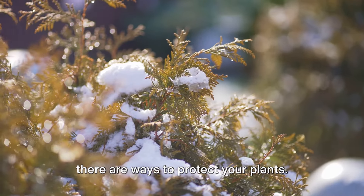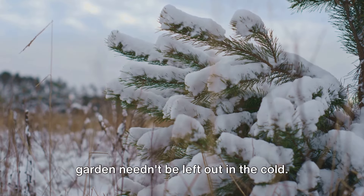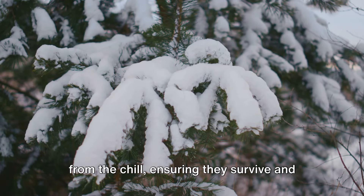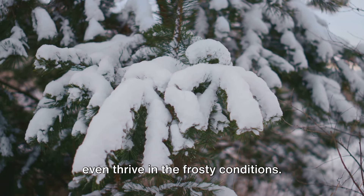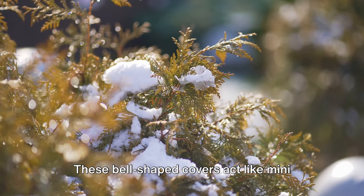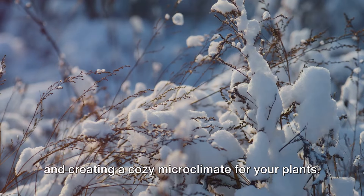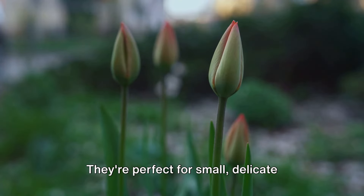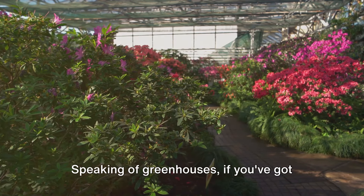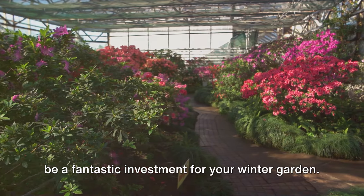Frost can be a garden's worst enemy, but there are ways to protect your plants. As winter's icy fingers reach out, your garden needn't be left out in the cold. With a bit of planning and some clever techniques, you can shield your plants from the chill, ensuring they survive and even thrive in the frosty conditions. One of the most effective methods is by using cloches. These bell-shaped covers act like mini greenhouses, trapping heat and moisture and creating a cozy microclimate for your plants. They're perfect for small, delicate plants that need a little extra care during the winter months. Speaking of greenhouses, if you've got more space and a larger budget, these can be a fantastic investment for your winter garden.